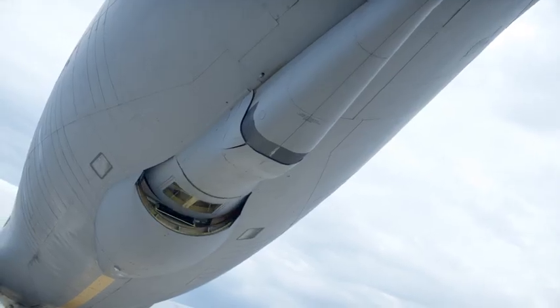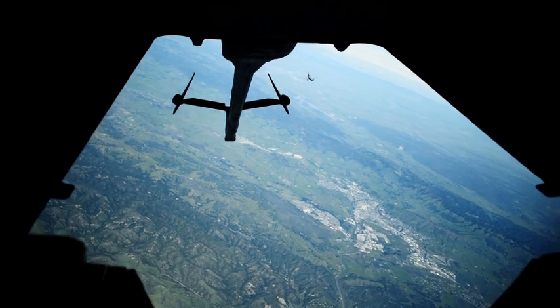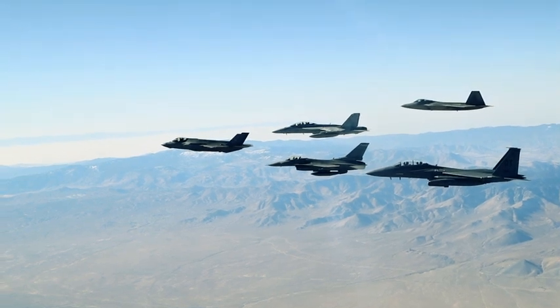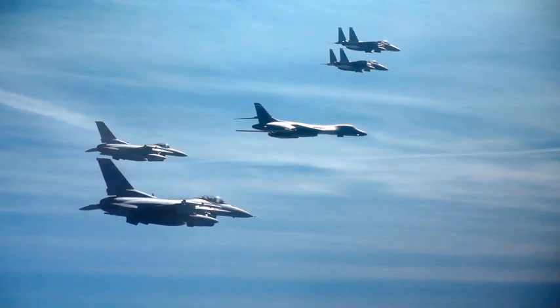A boom operator is responsible for operating the air refueling system at the tail end of the aircraft, in what's known as the boom pod. The Air Force needs in-flight refueling in order to extend how long other aircraft can remain on station.